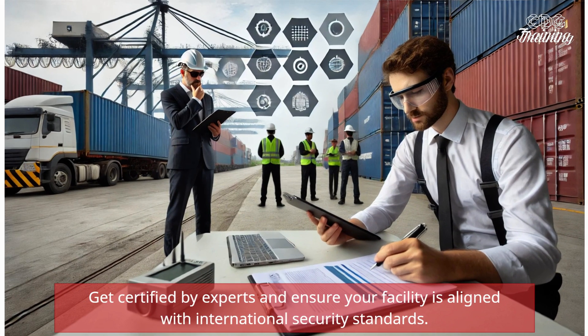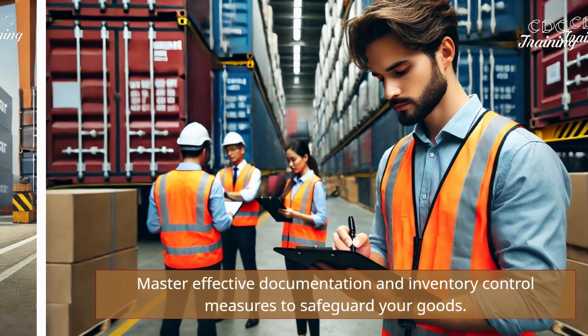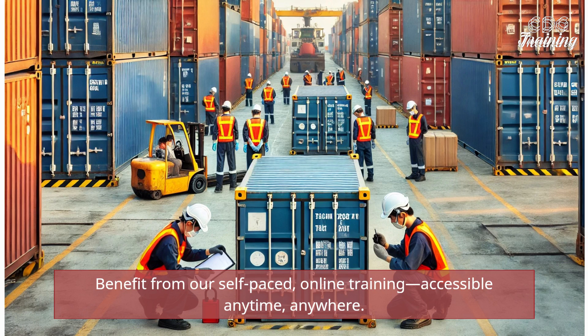Get certified by experts and ensure your facility is aligned with international security standards. Master effective documentation and inventory control measures to safeguard your goods. Benefit from our self-paced, online training, accessible anytime, anywhere.